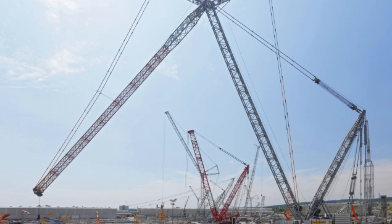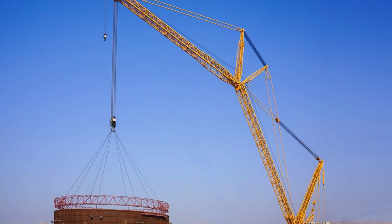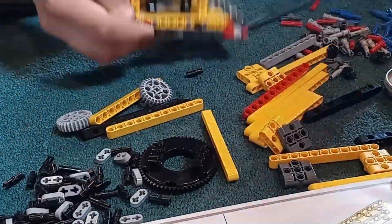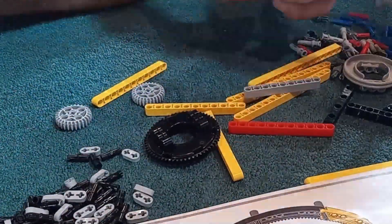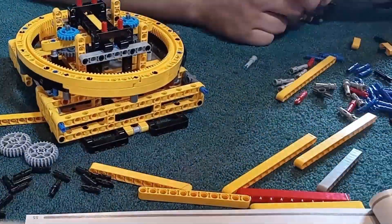The real LR13000 is used for some of the most challenging lifting tasks around, such as installing offshore wind turbines or handling massive industrial components. It's a crucial tool in heavy-duty construction projects. Meanwhile, the LEGO version is all about the building experience and the playful experience as well — it's perfect for LEGO enthusiasts and anyone who loves a challenging and rewarding project.